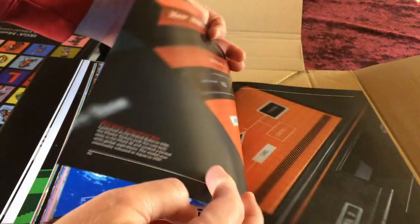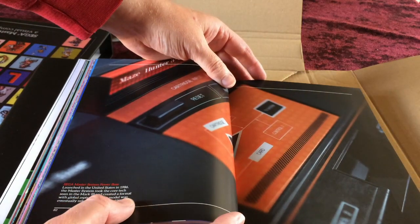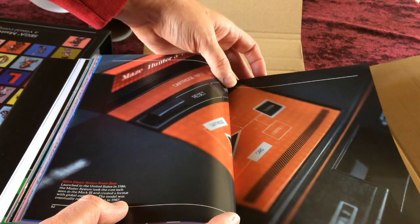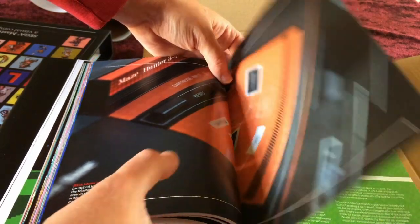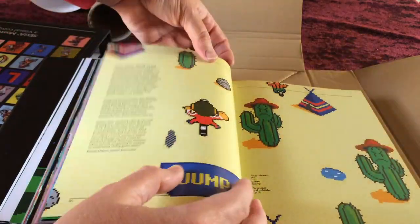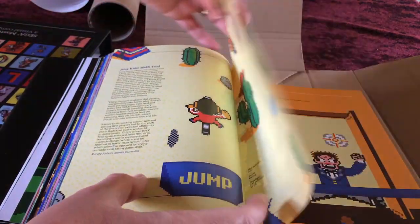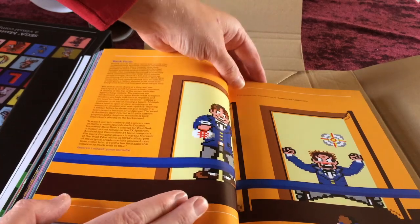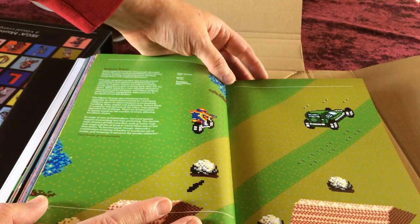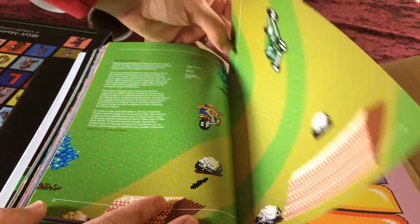Afterburner — another classic Sega coin-op — is covered, along with the Power Base, the name for the console in the States. Great Soccer and World Soccer get spreads. Then Alex Kidd BMX Trial, Bank Panic based on the arcade game, and Enduro Racer, which uses an interesting isometric view on the Master System.